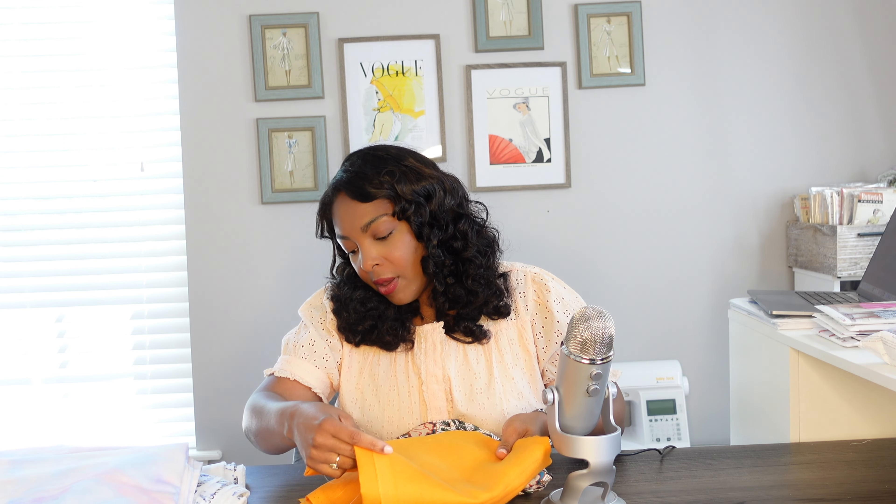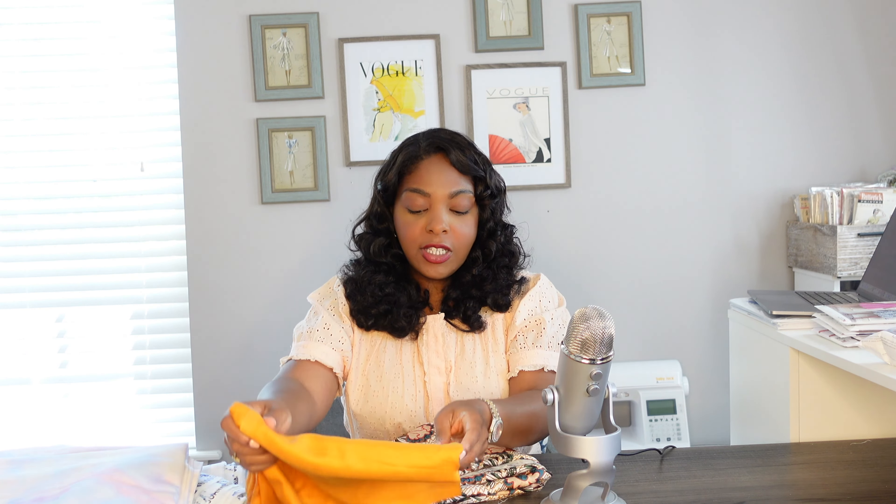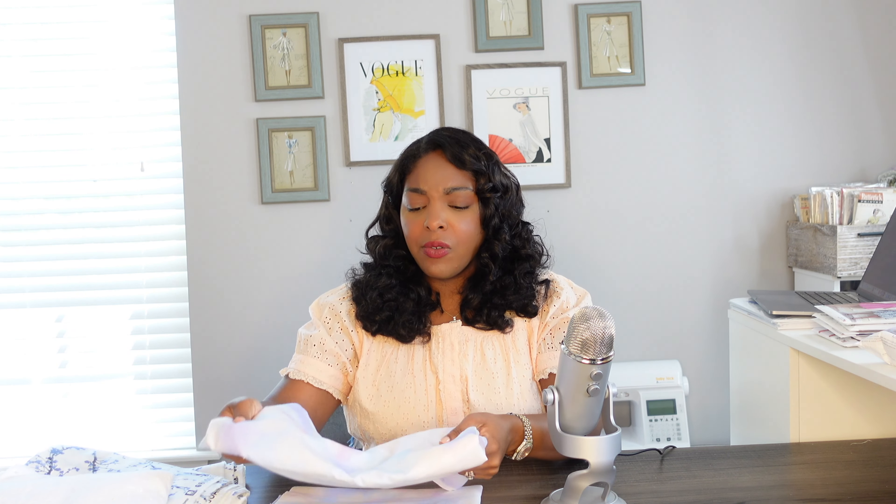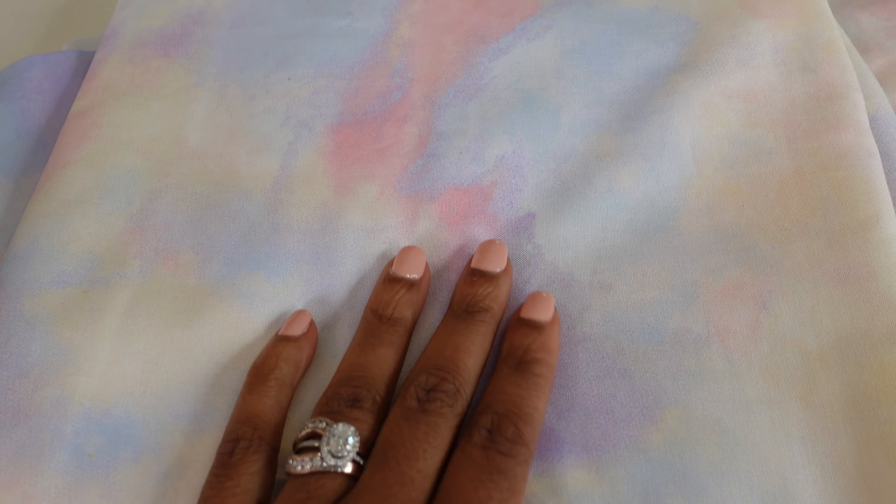I'm starting to have fall on the brain already, so I picked up some mustard linen from Mood — I have two yards of this. Then I bought this other fabric that I thought would be very complementary, and I'm hoping to maybe do a skirt and a blouse, or some trousers and a top, or a dress and a jacket — I don't know what I want to do with these but I think they look really good together, so let me know what you think.